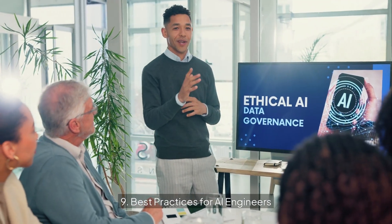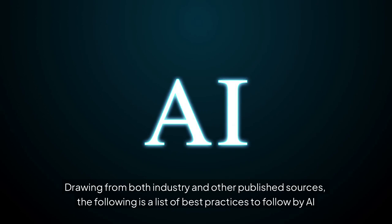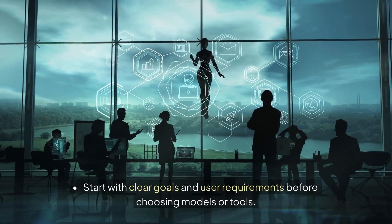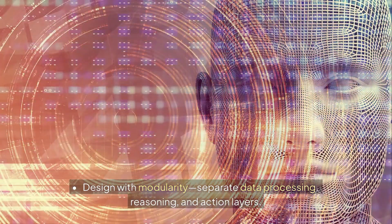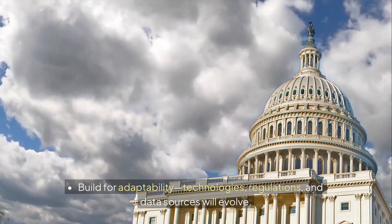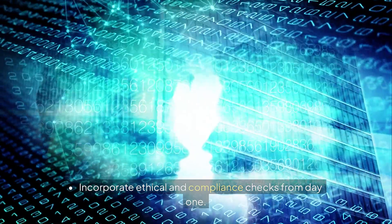9. Best practices for AI engineers. Drawing from industry and published sources, key best practices include: start with clear goals and user requirements before choosing models or tools; design with modularity — separate data processing, reasoning, and action layers; leverage APIs for scalability and easier integrations; prioritize monitoring by tracking drift, errors, and cost over time; build for adaptability as technologies, regulations, and data sources evolve; and incorporate ethical and compliance checks from day one.